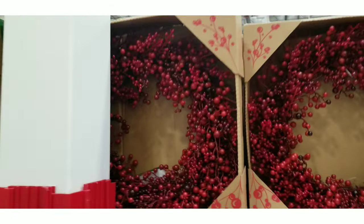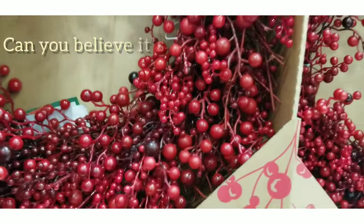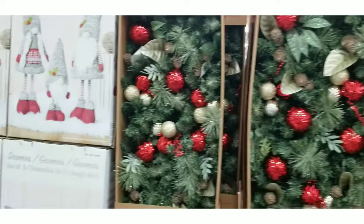This wreath was very, very beautiful. It looked like a whole bunch of cranberries made into a wreath — it was fake, but it was so gorgeous. They had other wreaths that were fake as well but don't look like it.